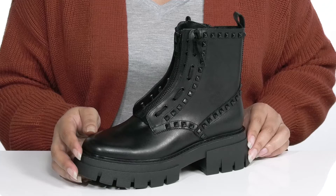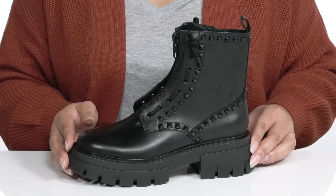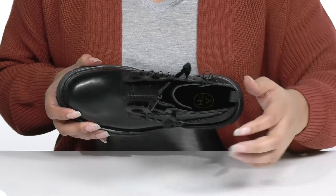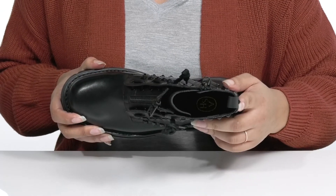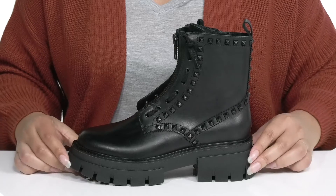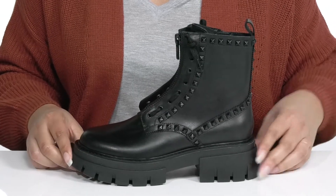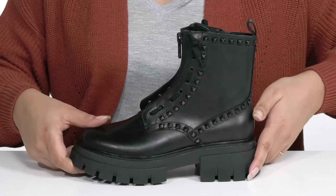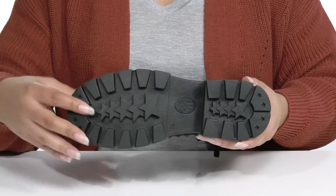They would look great with some ripped skinny jeans and a nice leather jacket. Inside, there is a man-made lining with a cushioned footbed to keep you comfortable all day. The chunky midsole adds to the style of the shoe, and you'll get about a two-inch boost in height with the block heel at the back. It's all on top of a durable rubber outsole that has lugs for traction.